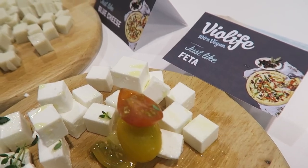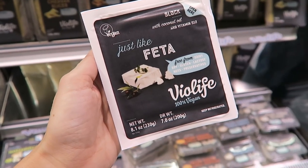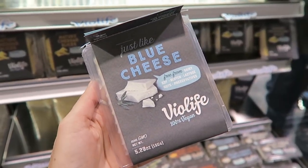BioLife is getting lots of distribution in the U.S., which is exciting. They're one of my favorite vegan cheese companies with a lot more casual cheeses. They even have a blue cheese, which was really cool.